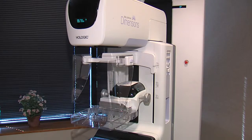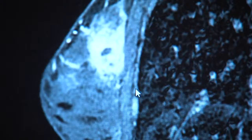It's why St. Vincent breast cancer surgeon Dr. Erica Giblin says their new tomosynthesis technology is so exciting. The 3-D scan is increasing diagnosis of breast tumors by 22 percent.